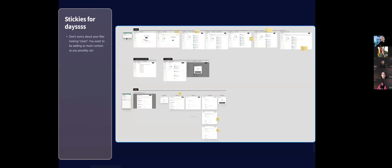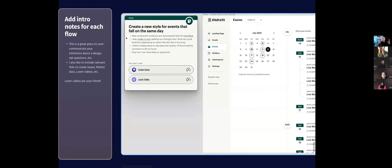The three most common things I include in those notes: a linear issue (our task management), a Notion doc that explains something, and a Loom video where I actually walk through my designs and over-explain things. I used a note in front of every single flow that I make.